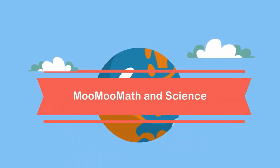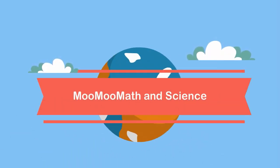Welcome to Moo Moo Math and Science. In this video, I'd like to talk about three different types of mammals.